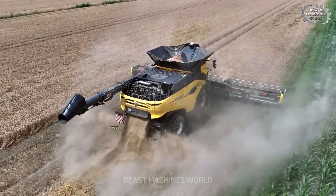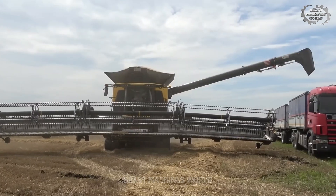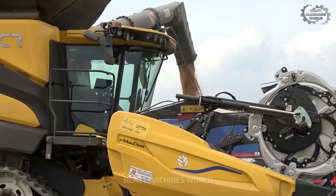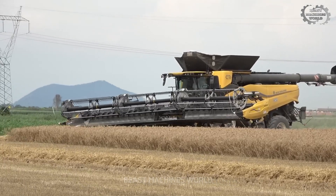The New Holland — the gentle harvester. This harvester isn't just fast, but also incredibly gentle, treating every grain like an artist perfecting a masterpiece.